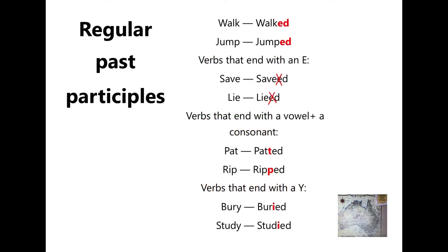Regular past participles end in 'ed'. If the verb ends in 'e', don't add another 'e'. If the verb ends in a vowel and a consonant, we often double the consonant. If the verb ends in a consonant plus 'y', the 'y' becomes 'i'.